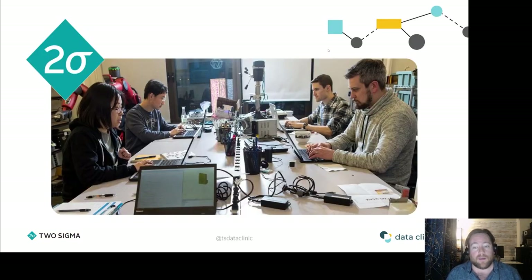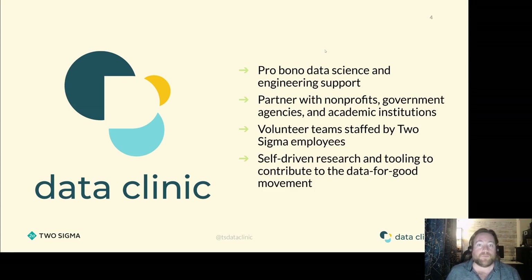My name is Stuart. I work at an organization called Two Sigma, which is a financial sciences organization — a company that employs a lot of data scientists and engineers to work on problems in the financial space. Part of Two Sigma is the Data Clinic where I work, which is a kind of unique aspect of the organization. It's basically a pro bono wing of Two Sigma modeled after a legal clinic, but with data science and engineering.